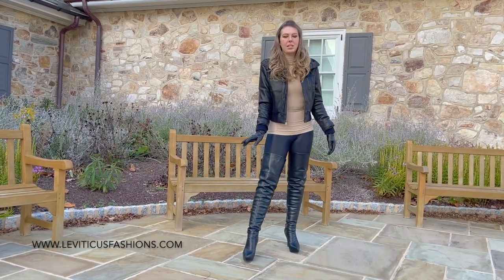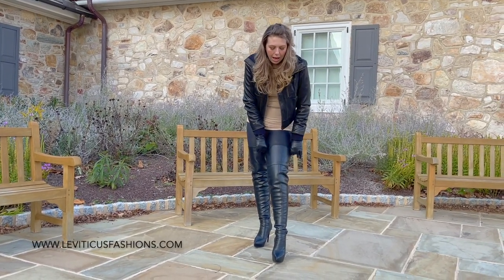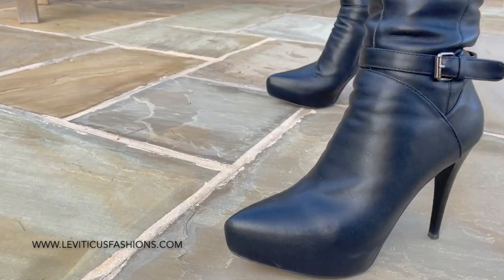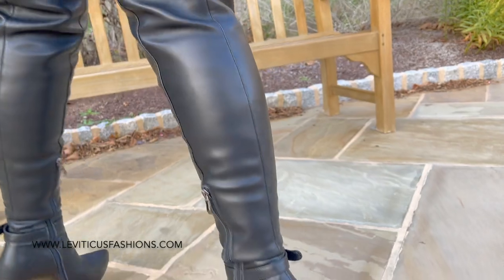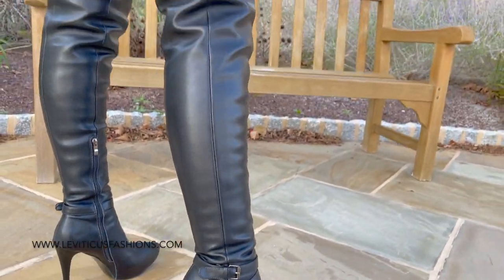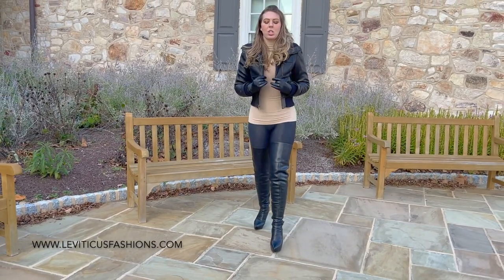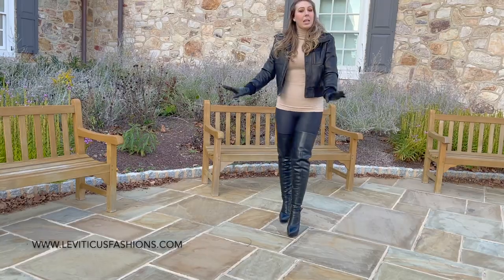I have a bomber jacket from Guess that I'm totally obsessed with. I'm wearing the 2.5 basic black leather platform stiletto boots with the silver buckle and strap, just to give it all black legs, which looks really nice. Always want to have nice long legs — always looks good. This is just a cute bomber jacket. I'm just going to do a little turn for you to see. Again, it's from Guess.